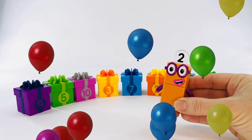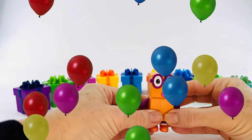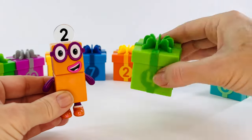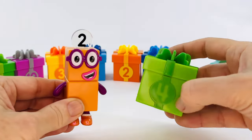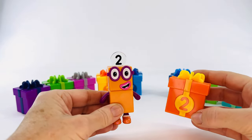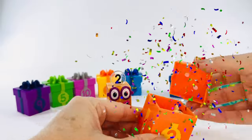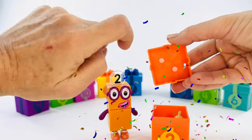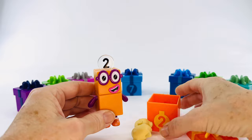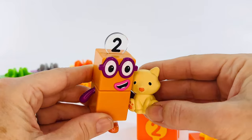Hey, number block two, it's your birthday now. Let's find the present for you. Is it this one? No, this has a six on it. Is it this one? Nope, that has a four. What about this one? Yes, I think that's it. Let's open it up and count the dots. One, two. We have the right present. Let's see what's inside. It's a kitty cat. Meow. What a perfect present for number two.